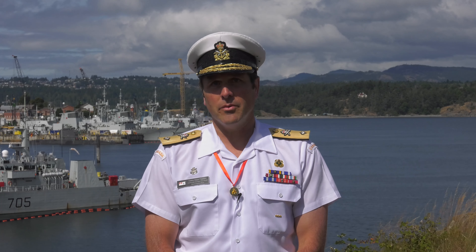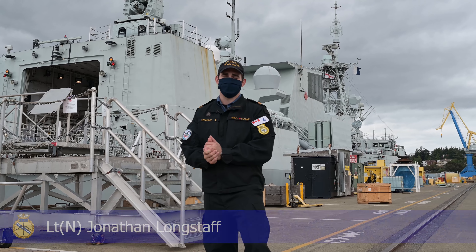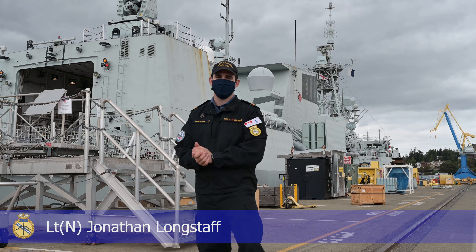Hello, Portland. I'm Commodore Angus Topshy, Commander of the Canadian Fleet Pacific and also Sir Knight Angus Topshy of the Rose George Vancouver. We're really sorry that we weren't able to send a ship up the Columbia River to visit you this year, but I hope you'll enjoy this virtual tour of Her Majesty's Canadian ship Calgary. Have a great visit.